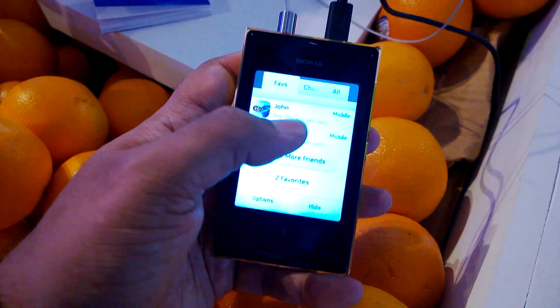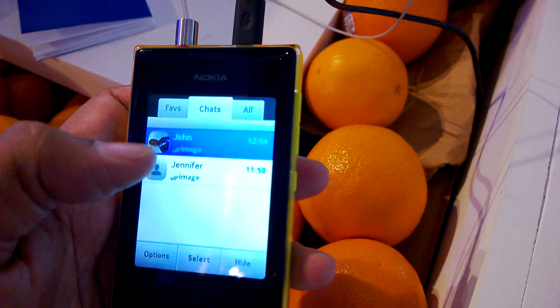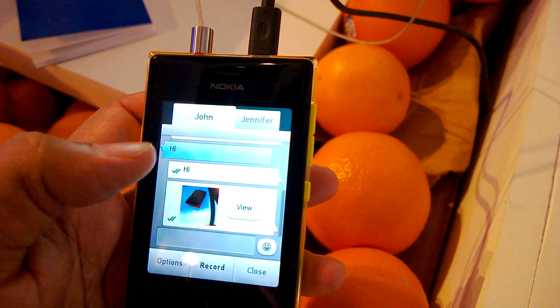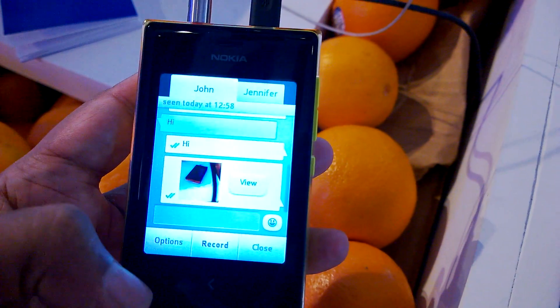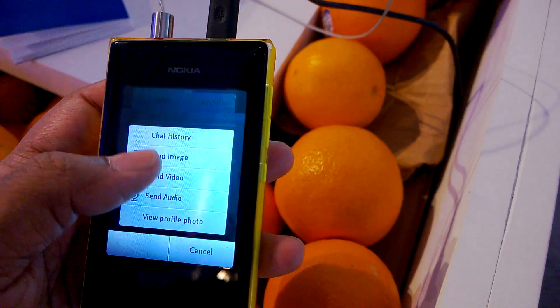You have your favorites right there with your status messages and the display picture. Or you have chats where you can talk to somebody, send them an image, record audio messages, or even send a video.